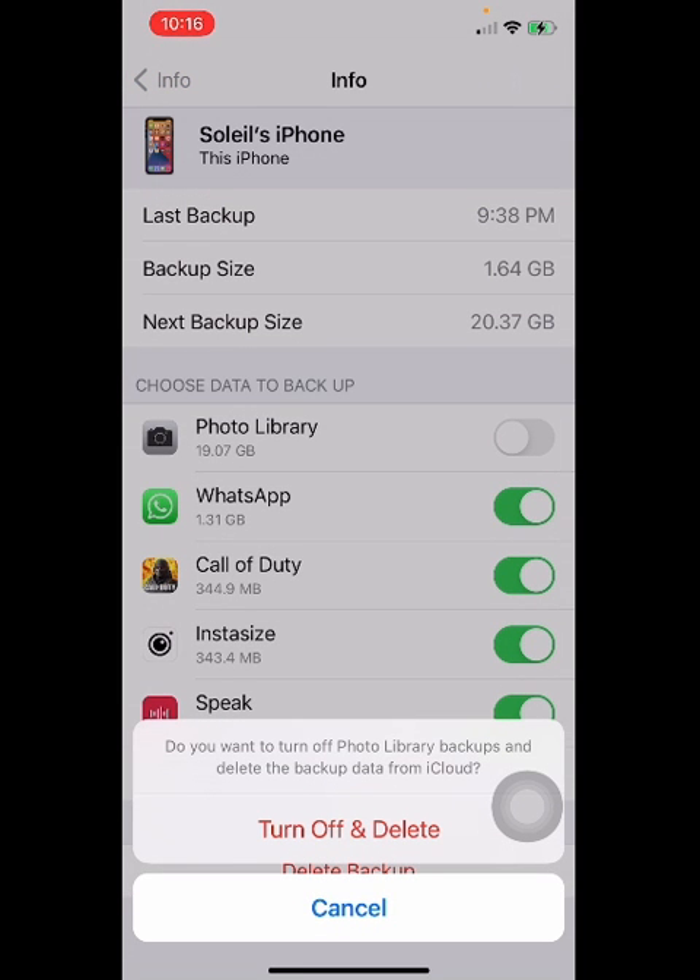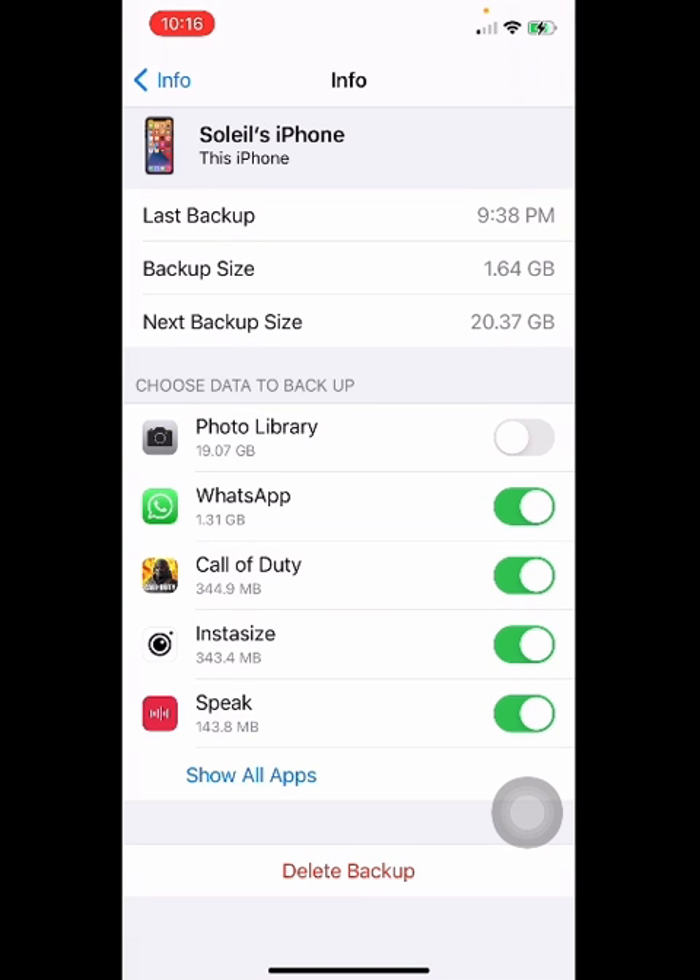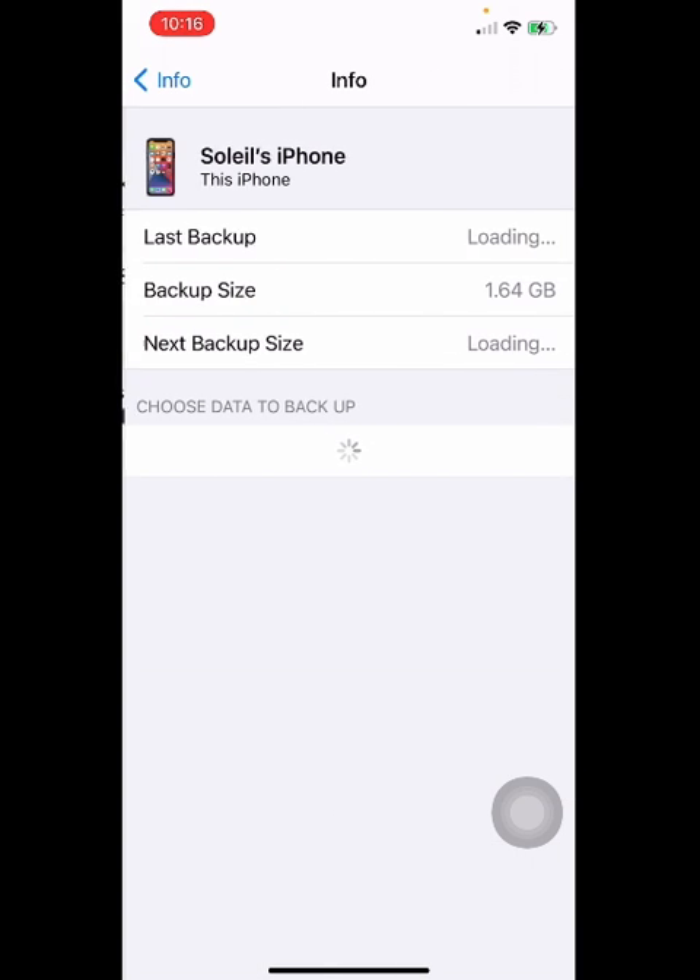If you click Turn Off and Delete, it's not gonna delete your pictures that are already on the iPhone. So let's go ahead, we're gonna refresh the page and it's just gonna take a moment.